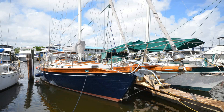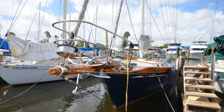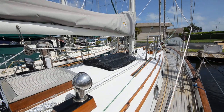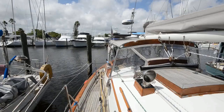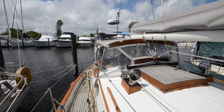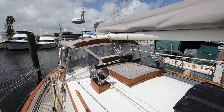Geraldine Ann is a Baba 40. She was built at the renowned Ta-Shing Boat Yard. She is cutter rigged and is set up for worldwide cruising. Her standing rigging was replaced in 2010, and her chain plates were replaced in 2013.